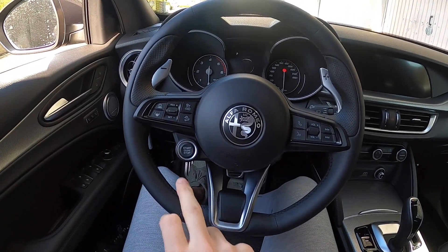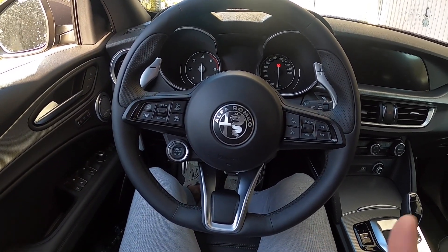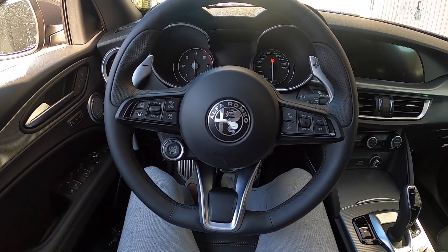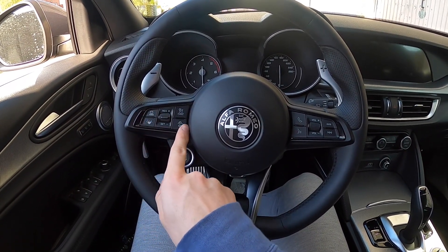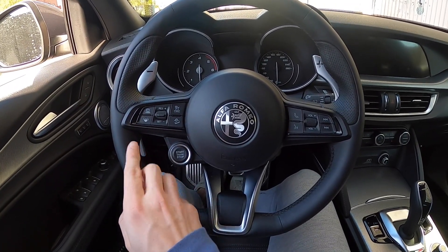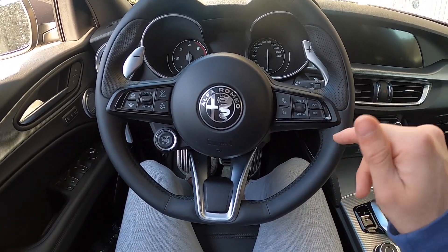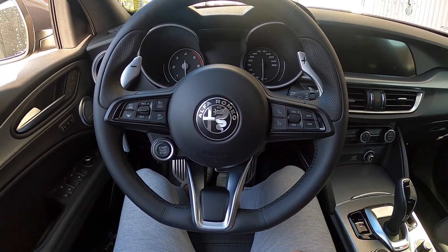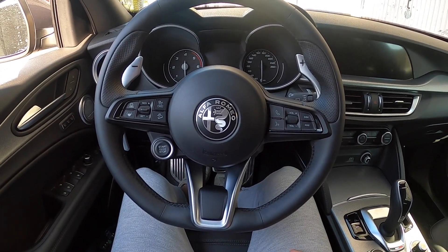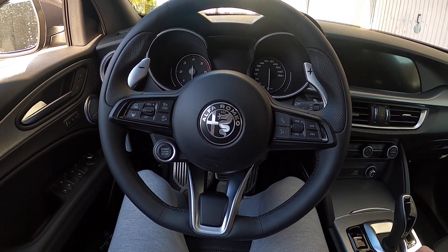Once inside the car, you have that nice button to start the car, which is something like in a Ferrari or Lamborghini — typical to Italian cars. Over here you have everything set up for the cruise control and lane assist. Over here it's everything for the radio — to change the channel, raise or lower the volume — and of course the buttons to pick up the phone when someone is calling, if your Bluetooth is activated. Let me show you the display.